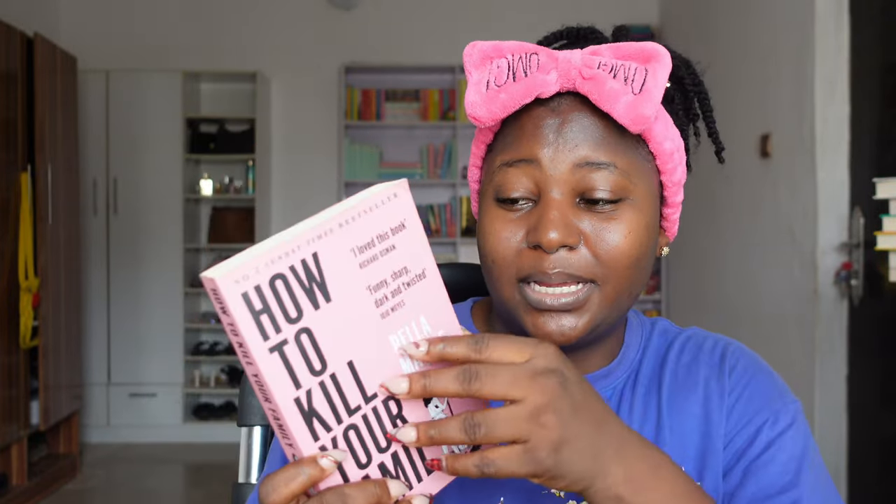'How to Kill Your Family' by Bella Mackie — everybody said it was a dark humor kind of book. I did not laugh one bit. I stopped around page 88 because I was so pissed off at the reason for killing her family, and I just DNF'd it. But I feel like someone else would love it because a lot of people do.